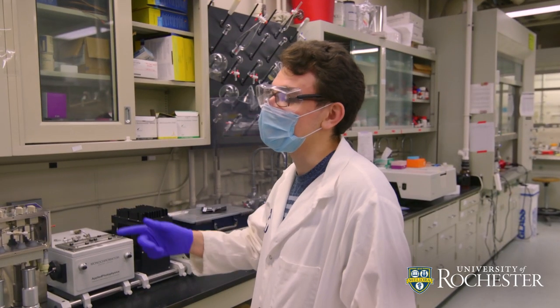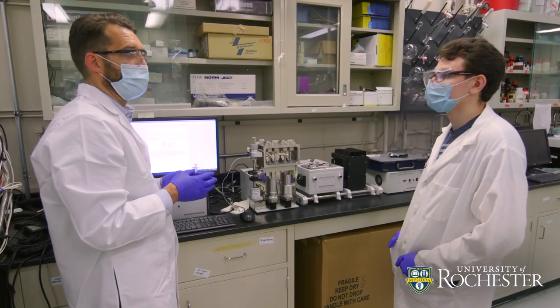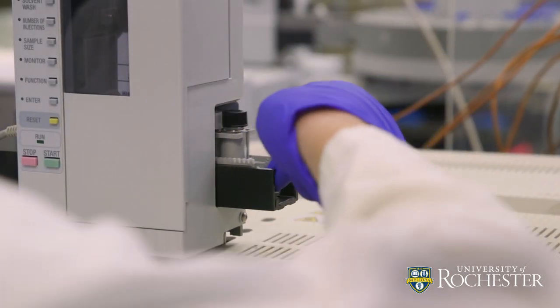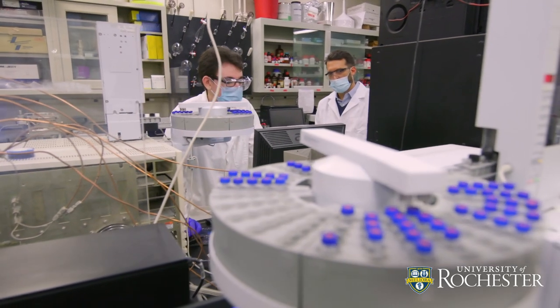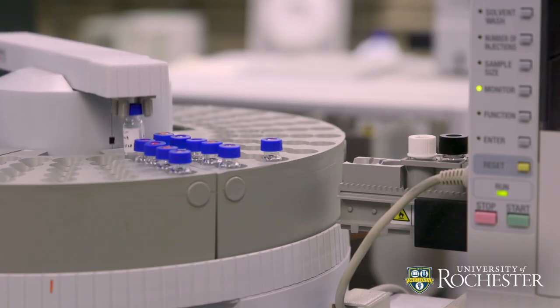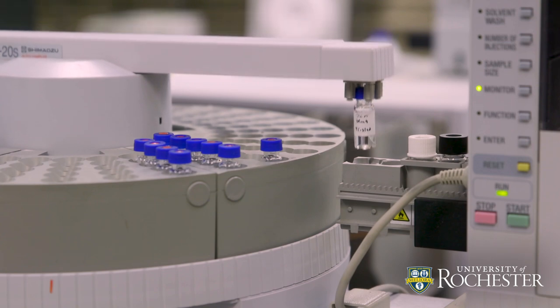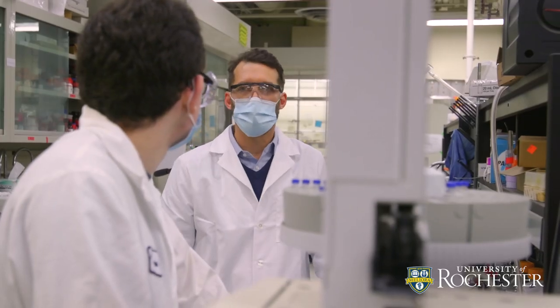Students come in with a lot of energy, a lot of enthusiasm. For many of them, it's the first experience doing research in a laboratory, and so it's been great to see how they grow over the years and the time they spend in the lab — becoming better scientists, becoming better thinkers.